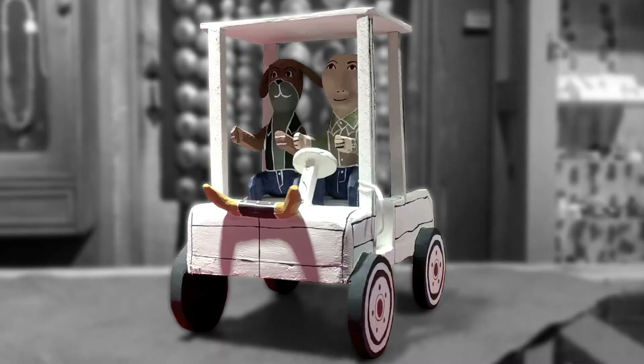This piece happens to be a golf cart with horns on it, because it's a cowboy golf cart, and it has a dog and a man in it. He often incorporates animals in with his art. They're carved out of wood.